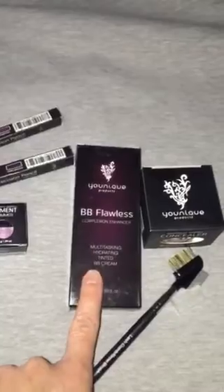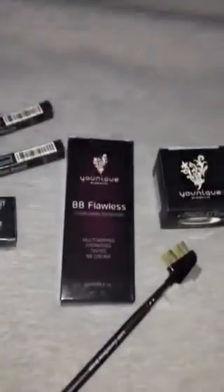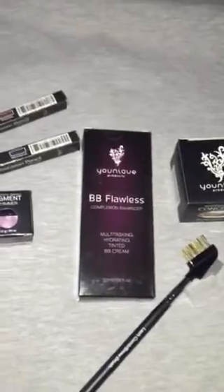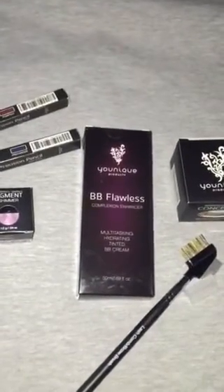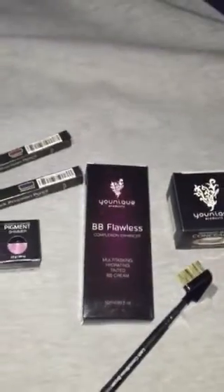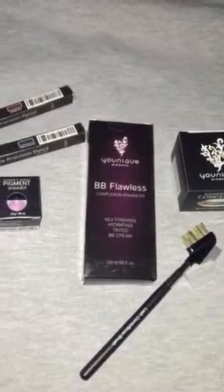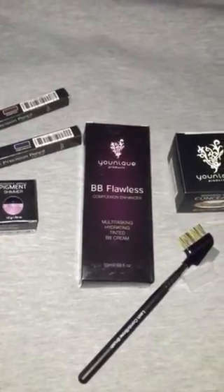I like to do the BB flawless and then a touch of the concealer on top to sort of set it and give you just a little bit more coverage and that really smooth finish. These are my favorite products and some of my customers' favorites too, so I just thought I would let you guys in on a little bit of that.